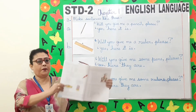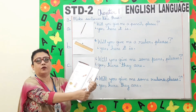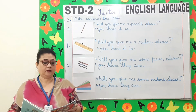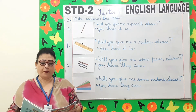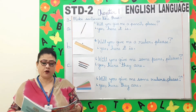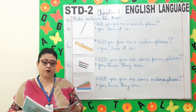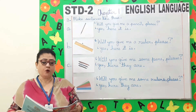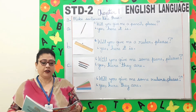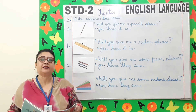Children, open to page 14, exercise 2. How many sentences can you make? Will you open the door please? Will you close the window please? Will you touch the floor please? Will you point to your book please? Will you clean your desk please? Like this, you can make many sentences.